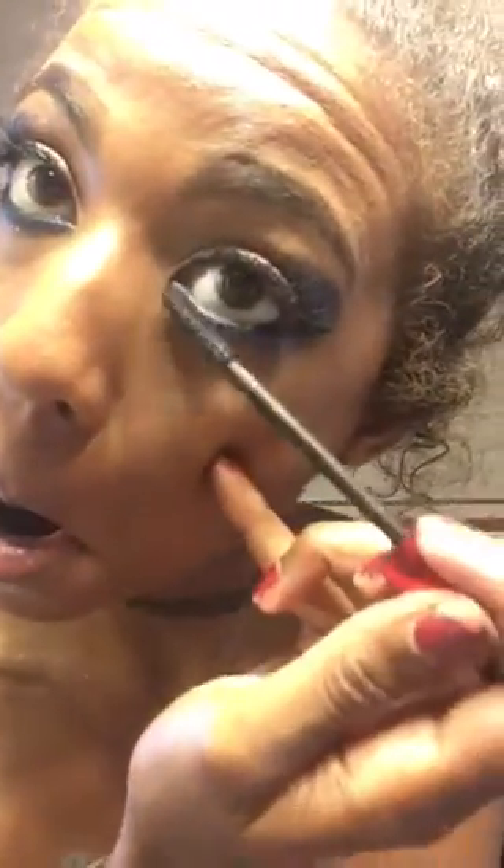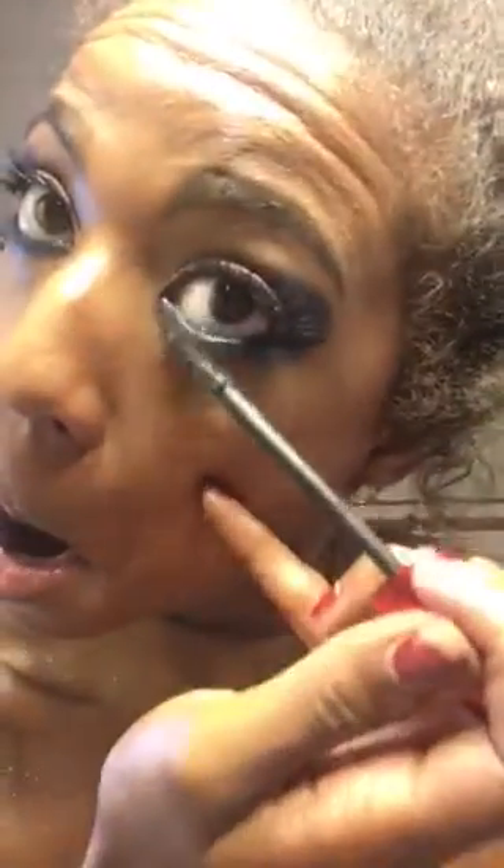I honestly need suggestions on a better mascara for my lower lashes because for the life of me, I cannot get my lower lashes to be the way I want them to be. Oh, they just look blue. I like that. I want blue mascara.